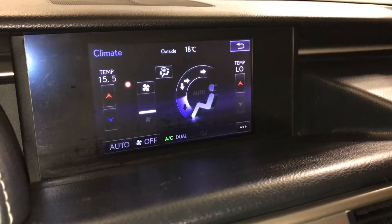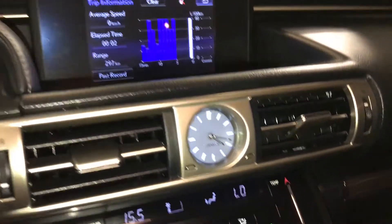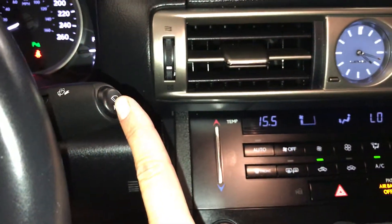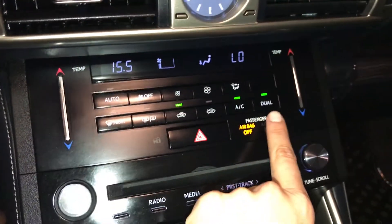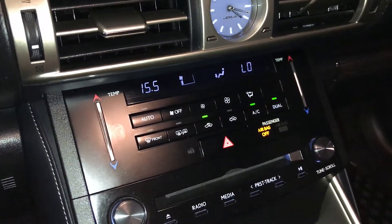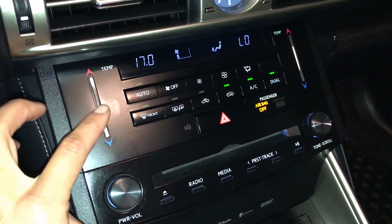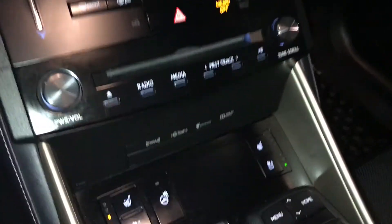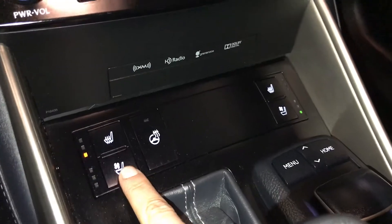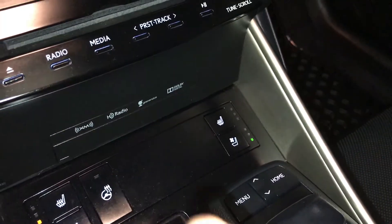You can control your climate from up here or down below. You have your analog clock, rain-sensing wipers, dual zone climate control, AC, front and rear defrost, and heated side mirrors. Touch panel for the temperature. Heated and ventilated front seats with three settings. Heated steering wheel and leather shift knob.